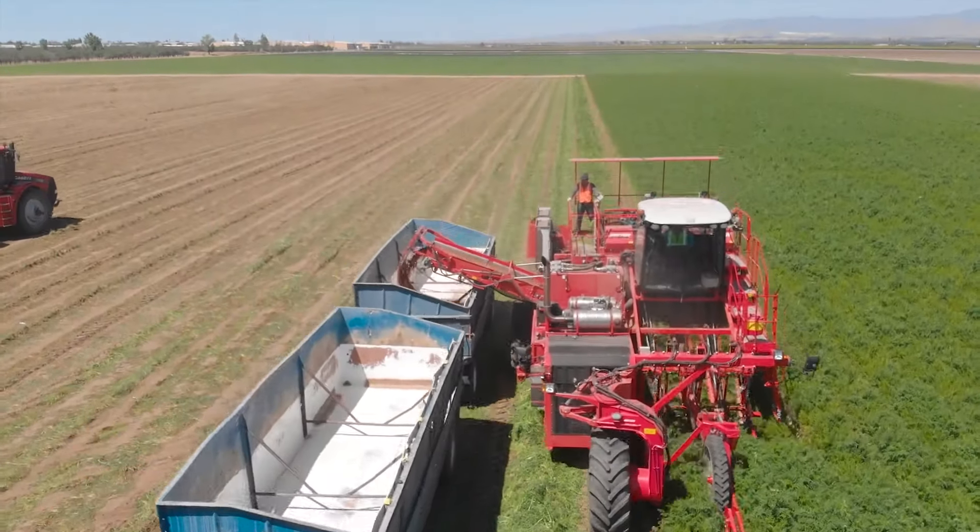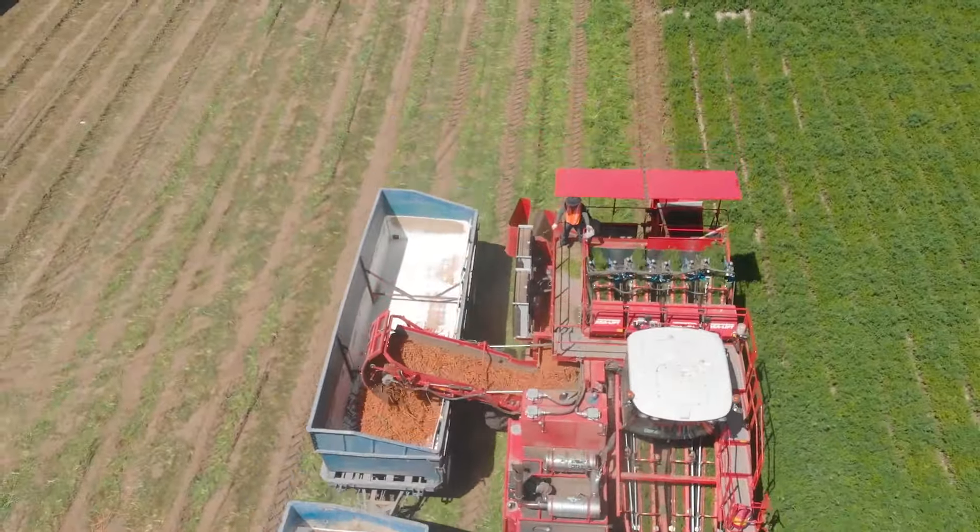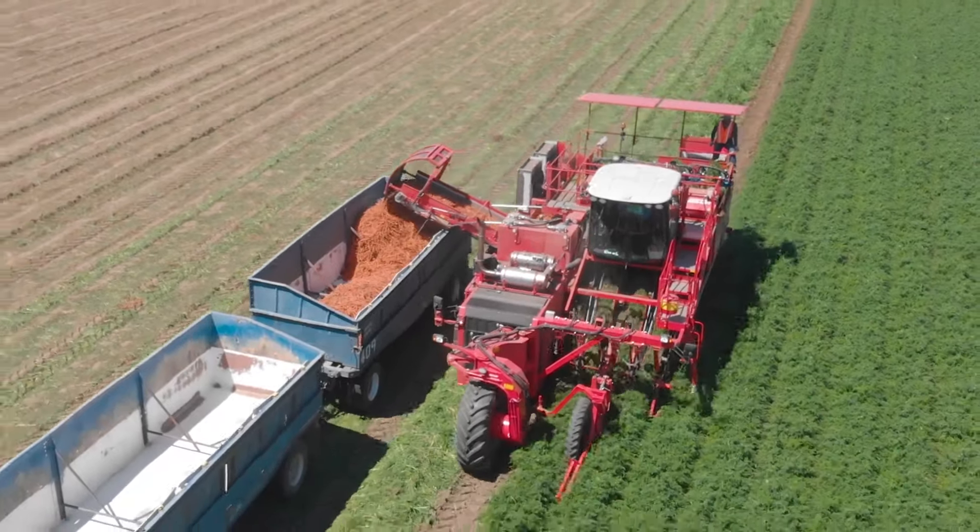I guess not just us, but the bunnies also love to see this carrot top lifting harvester at work.